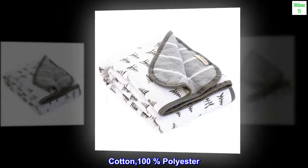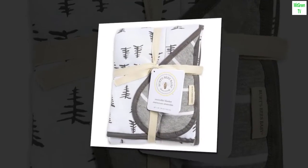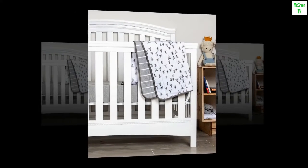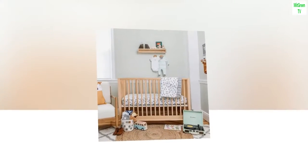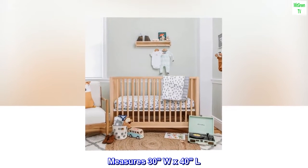Cotton, 100% polyester. Imported. Burt's Bees Baby reversible jersey blanket. Measures 30" W x 40" L.